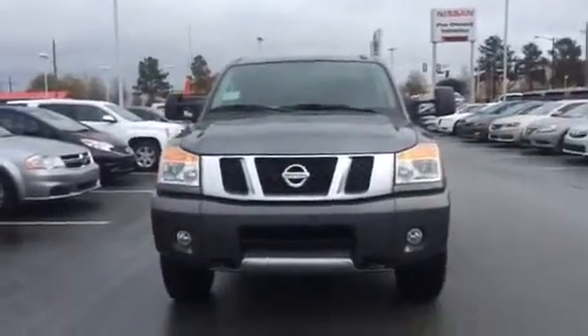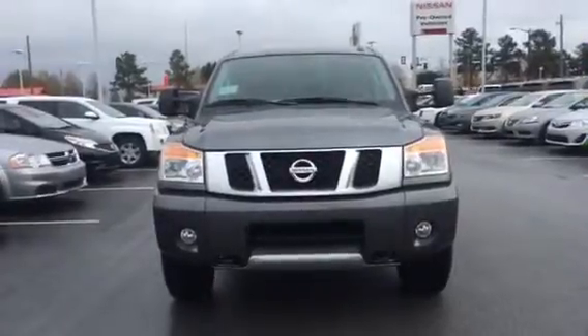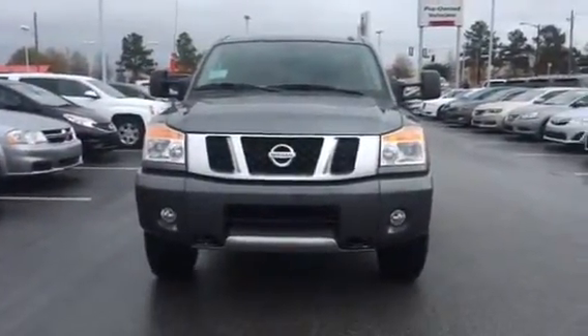Hi Michael, this is Jenna from Veda Nissan in Statesboro. I'm Sarah's partner in our internet department, just in case if she's not available I'll always be there to answer any questions you may have.